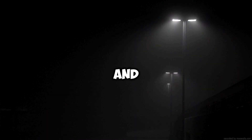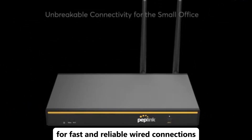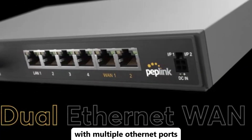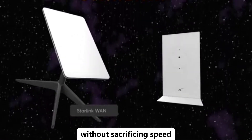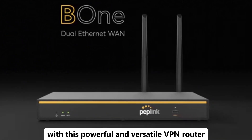Looking for a robust and secure network solution? The V2 wired gigabit VPN router is an excellent choice. This high-performance router supports gigabit speeds for fast and reliable wired connections. It features built-in VPN capabilities, providing secure and private access to your network, ideal for protecting sensitive data and enhancing online privacy. With multiple Ethernet ports, it allows for easy connection of multiple devices without sacrificing speed. Its user-friendly interface makes setup and management straightforward, ensuring your network is both fast and secure. Upgrade your home or office network with this powerful and versatile VPN router.